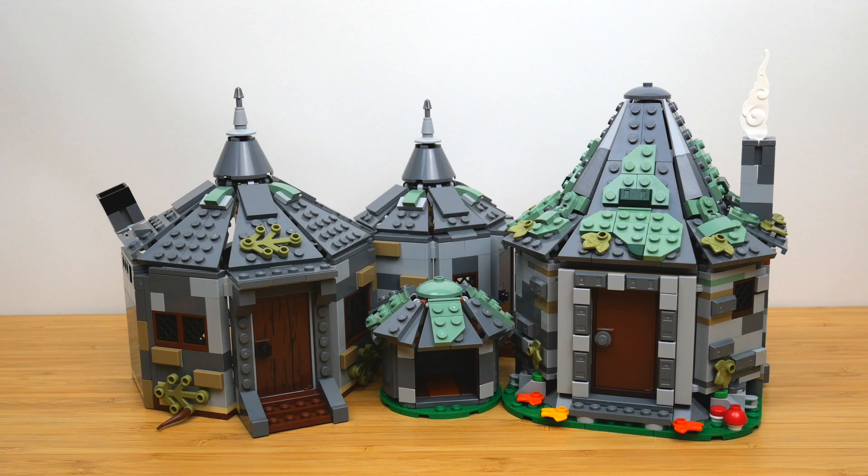It came with six minifigures and Buckbeak, although I didn't bring them to California so I only have the builds to compare today. On the right we have the brand new 76428 Hagrid's Hut: An Unexpected Visit. This is the largest Hagrid's Hut set ever in terms of piece count. It comes with five minifigures and 896 pieces. It retails for $75 US dollars and the 2019 set retailed for $60.